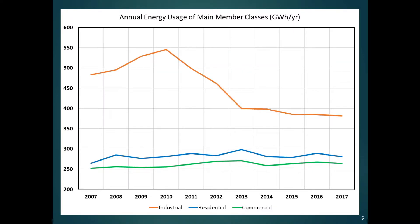Now if we add our largest class — industrial users — you can see that it pushes the other classes down. It's above those, the numbers are higher, and the axis starts at 200 gigawatt hours per year in this case. The industrial usage was growing pretty rapidly until 2010 and then dropped off and has been slightly decreasing since then.